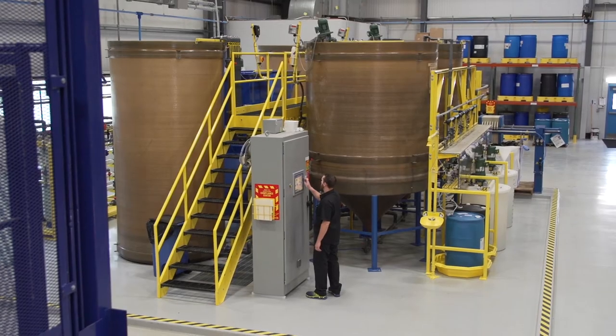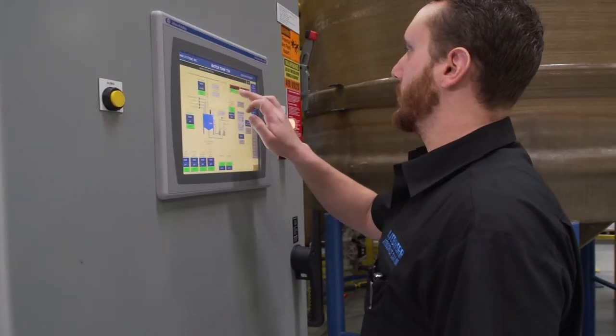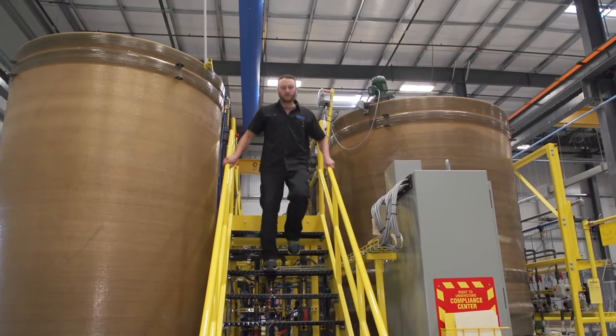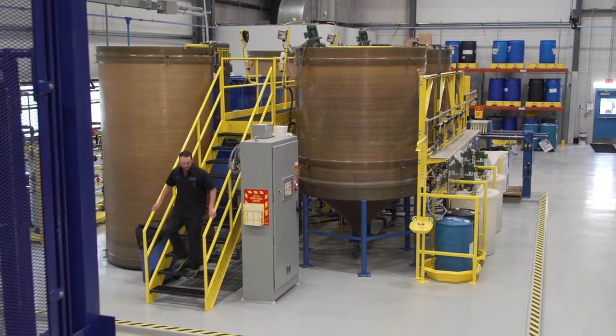Making sure our community stays safe, we built a wastewater treatment plant to remove heavy metals and chemicals from our waste stream. This system also allows us to be more self-sufficient, which cuts down on cost for our customers.